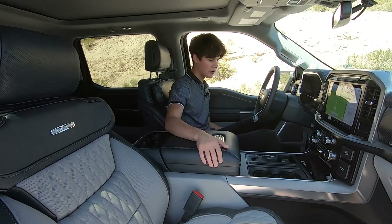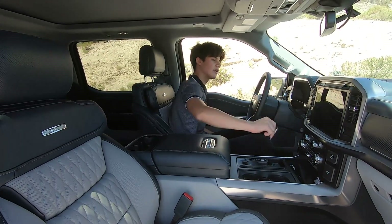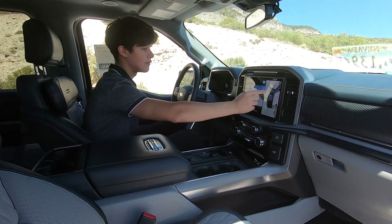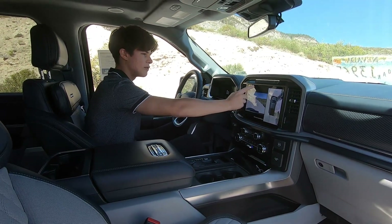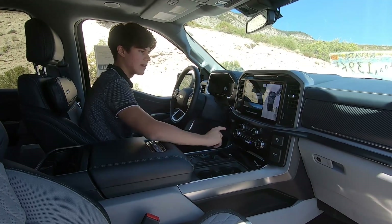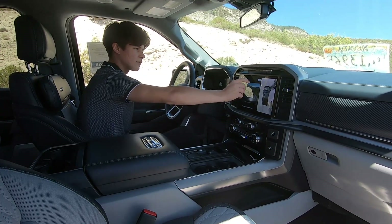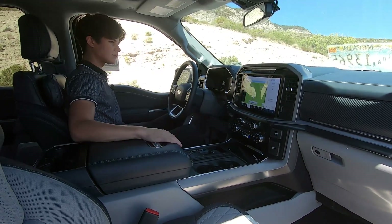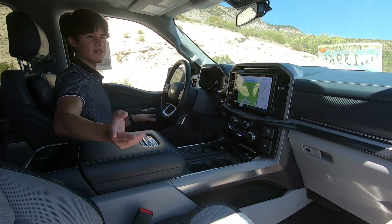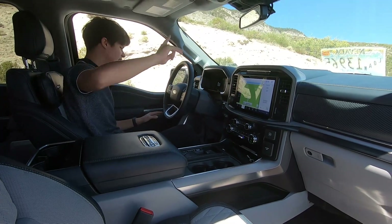You have four cup holders up here, wireless charging, USB Type-C, USB Type-A, dual-zone climate control, and 360-degree cameras with plenty of customization. It tells you when the door is open and you can go from 360 to front to 180-degree view and see what's going on in the back with your bed. This button controls your generator — your Pro Power Onboard — whether you have the 7.2 or the 2.4-kilowatt outlets. You also have parking sensors and a HomeLink.